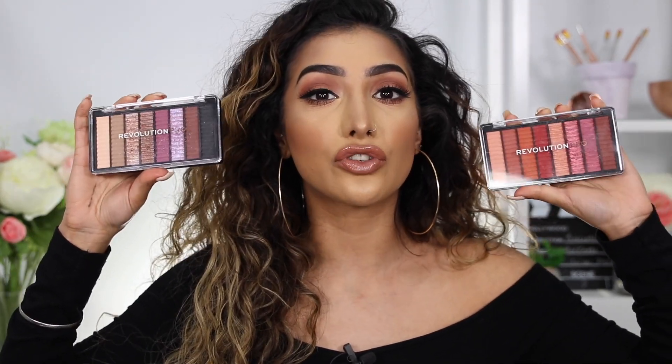Revolution Pro also has the Supreme eyeshadow palettes — 'Supreme' in their range basically means even more intensified eyeshadows. They're super creamy, super buttery, and super easy to apply and blend, but the colors are intense. You get a really good selection with quite a few different palettes to choose from. For what you're paying, it is so good — it has a really high-end feel but a major low-end price.